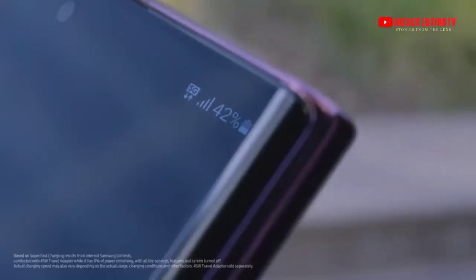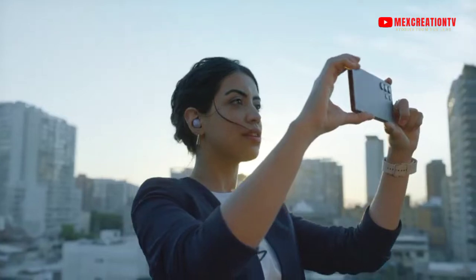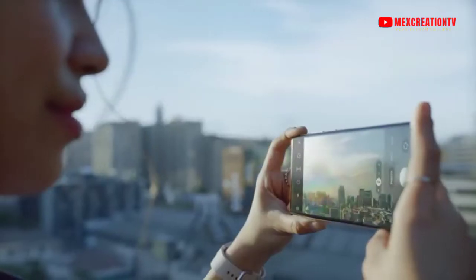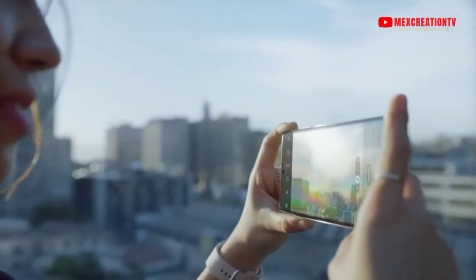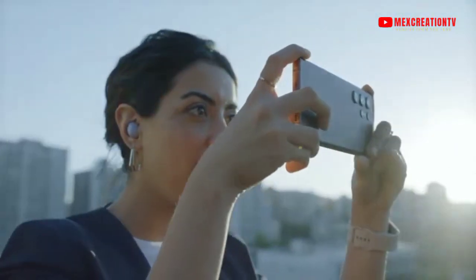Ultra is still going strong. We're going to take a nice photo with the 108-megapixel adaptive camera. And with a 1,750-nit dynamic display leading the way, the S22 Ultra stays bright even in the sun.